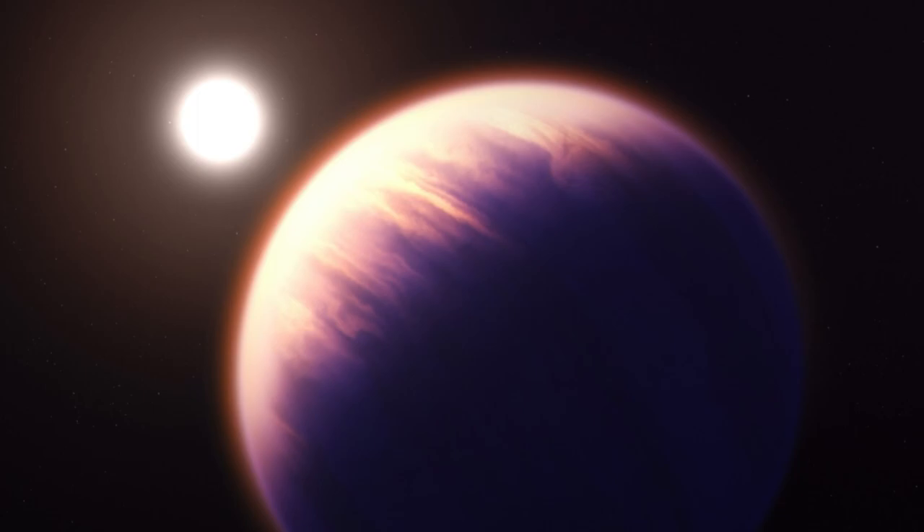In addition, the much higher abundance of oxygen compared to carbon in the thick clouds revealed that WASP-39b formed much farther away from its star than it orbits today.